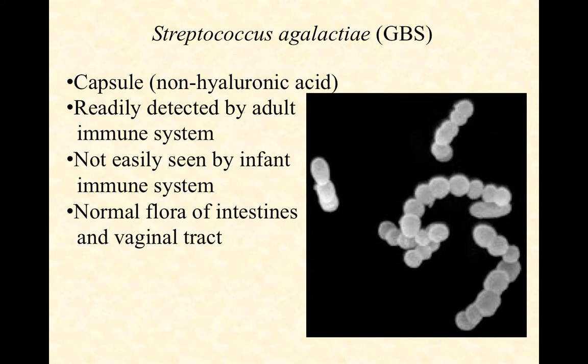Where do they normally reside? They are part of the normal flora of the intestines and the vaginal tract of a significant percentage of women — I've heard as high as one out of three. So it's a significant number of women that are group B strep positive, and it's commensal at worst. The bacteria are there minding their own business, causing no harm, partly because of that non-hyaluronic acid capsule that allows our immune system to keep their numbers in check.